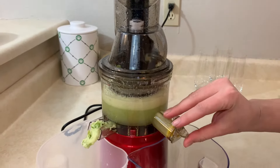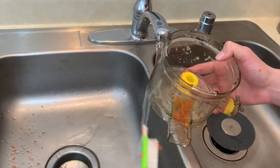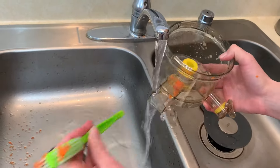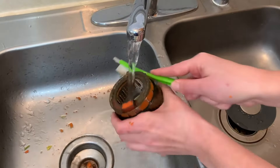The juicer has a safety lock design which provides extra safety and enables you to assemble and disassemble in minutes. All parts are made of high-quality BPA free Triton food grade materials.